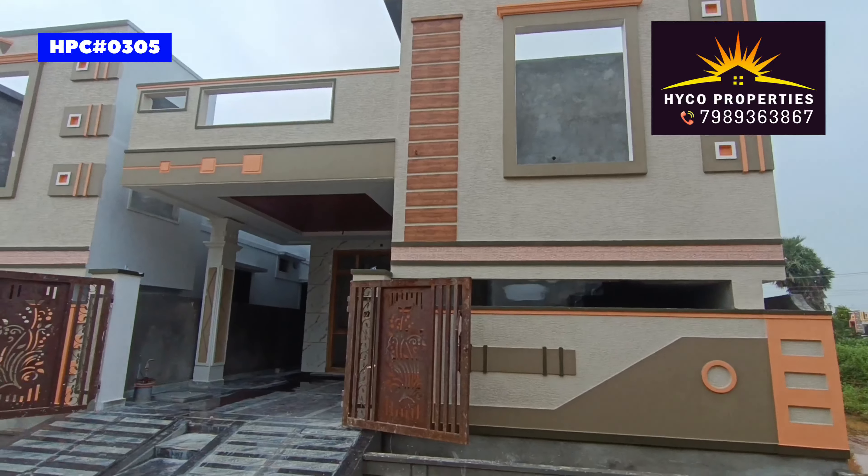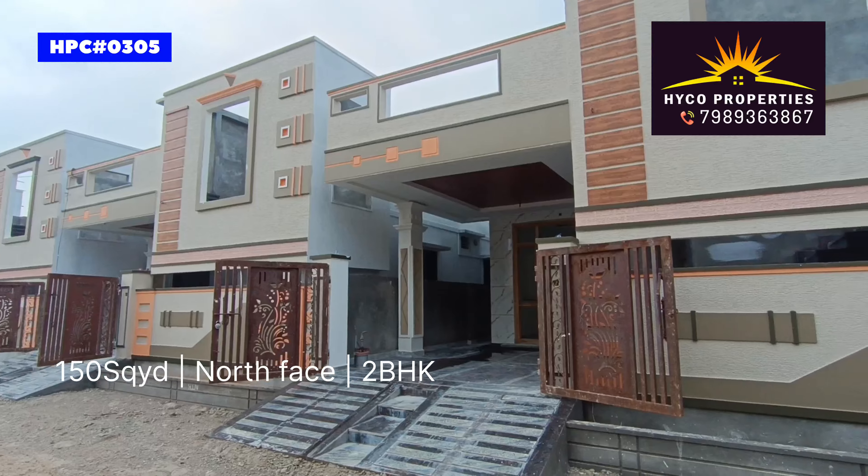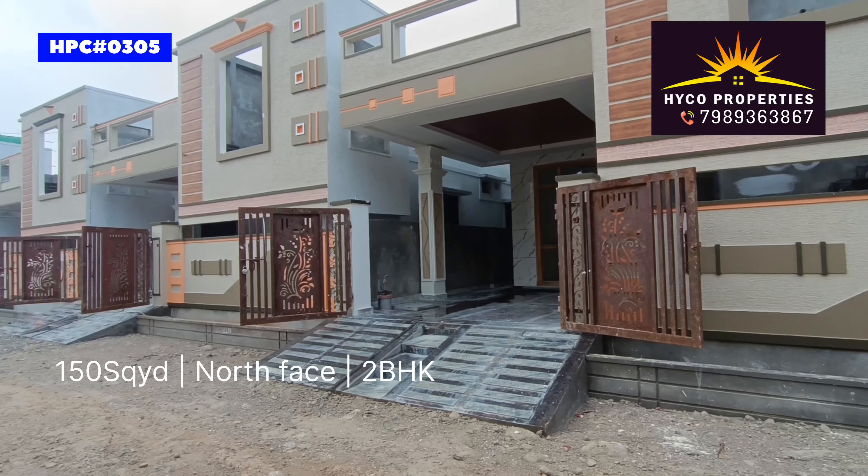Welcome to Haiko Properties. This house is 150 square yards. It is a North Face house located in Rampalli, Hyderabad.